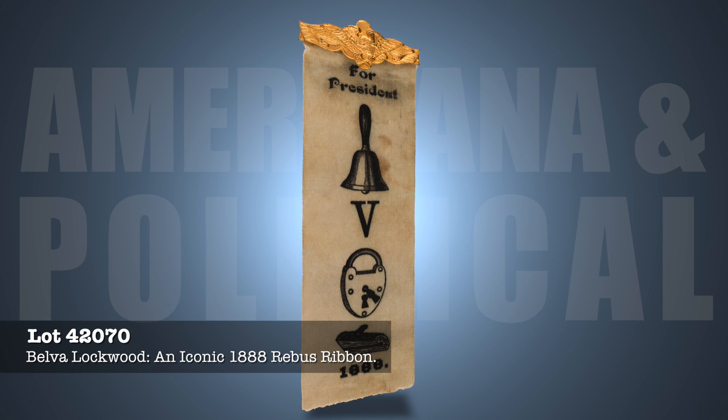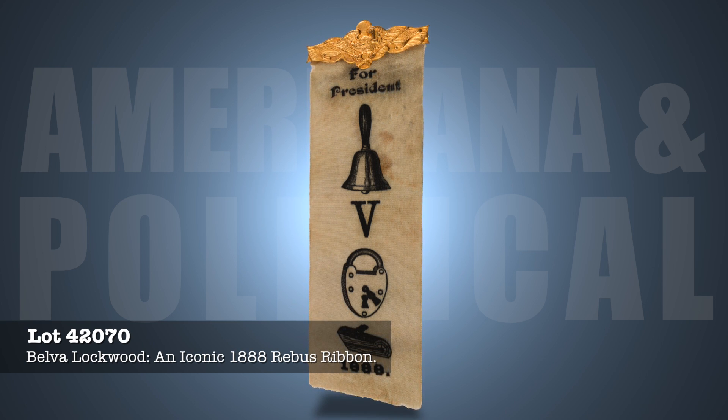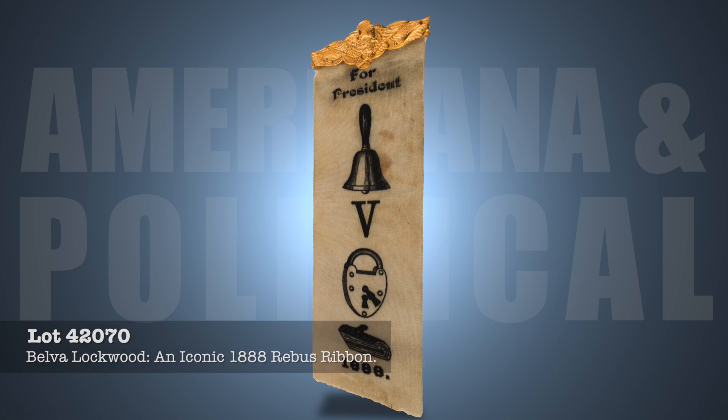Belva Lockwood Equal Rights Party Rebus Ribbon — a great women's suffrage rarity issued for the 1884 campaign of Lockwood & Stowe. Their effort was symbolic more than anything, but it was one step in the struggle for women's right to vote.